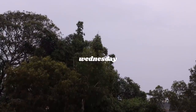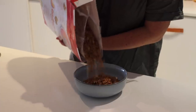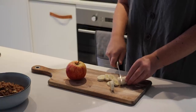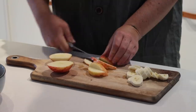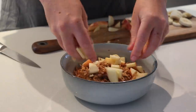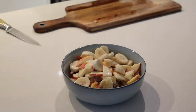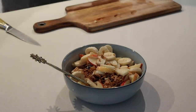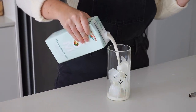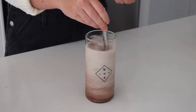Wednesday morning I woke up and it was really stormy on the Gold Coast, which got me in the mood for cereal again. I had some fresh banana and fresh apple slices on top — I've been loving fresh fruit in the cooler months, which is completely backwards but I'm here for it. After breakfast I made an iced cacao with macadamia milk, which was super delicious as per usual, and took it with me to work.